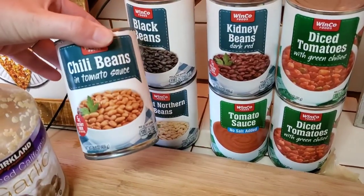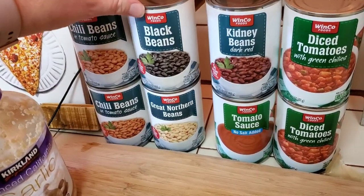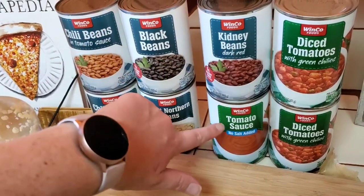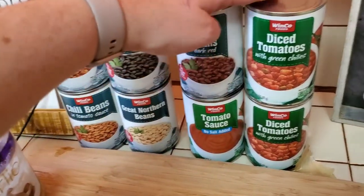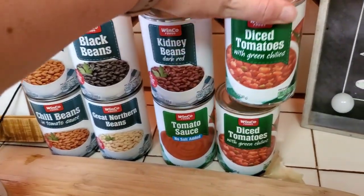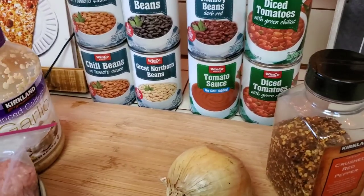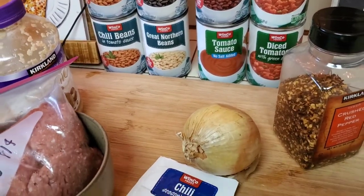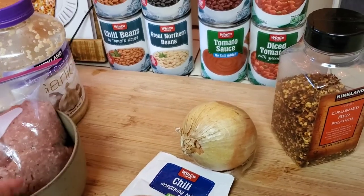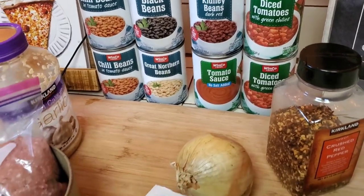The rest is all canned items. I get these chili beans in tomato sauce at Winco — I really like these — so I'm going to add 2 cans of those. Then a can of black beans, a can of great northern beans, a can of kidney beans, one can of tomato sauce, and 2 cans of diced tomatoes with green chilies. It's a super simple recipe, one we all really like. This is going to make quite a bit, so hopefully I'll have enough to freeze. I'll spend the next couple of minutes opening all these cans and then show you guys how I throw it all together.